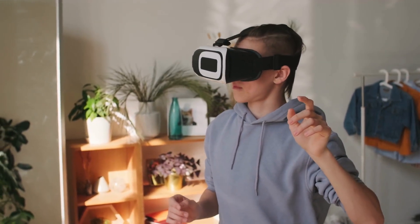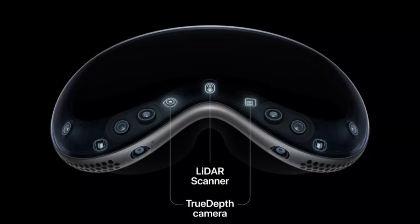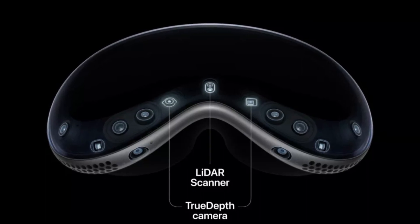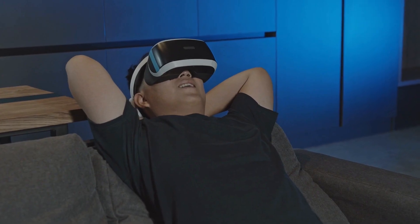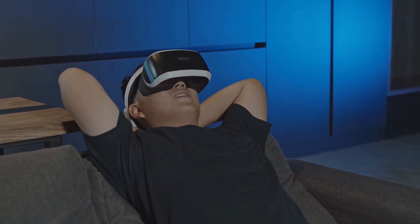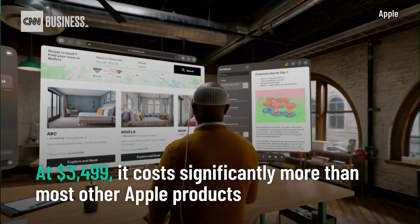On top of these chips, the Vision Pro has crisp 4K micro-OLED displays, one per eye, that offer roughly 23 million pixels each. According to Apple, the Vision Pro's display fits 64 pixels into the same space that the iPhone screen fits one single pixel, and this could eliminate the annoying screen door effect that affects other VR headsets.